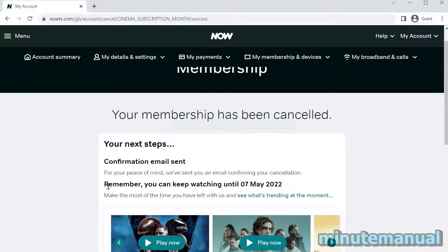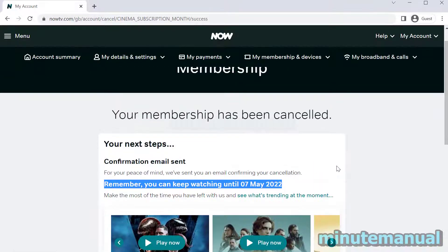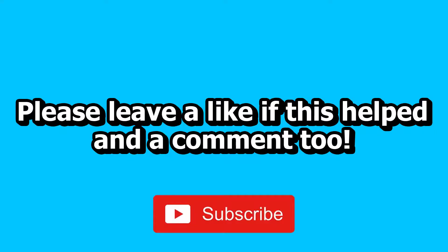By the way, if you're wondering whether you can keep watching NowTV after you've cancelled, the answer is yes. It says I can keep watching until the 7th of May 2022 despite cancelling immediately after signing up. So that's all you have to do to cancel your NowTV 7 day free trial.